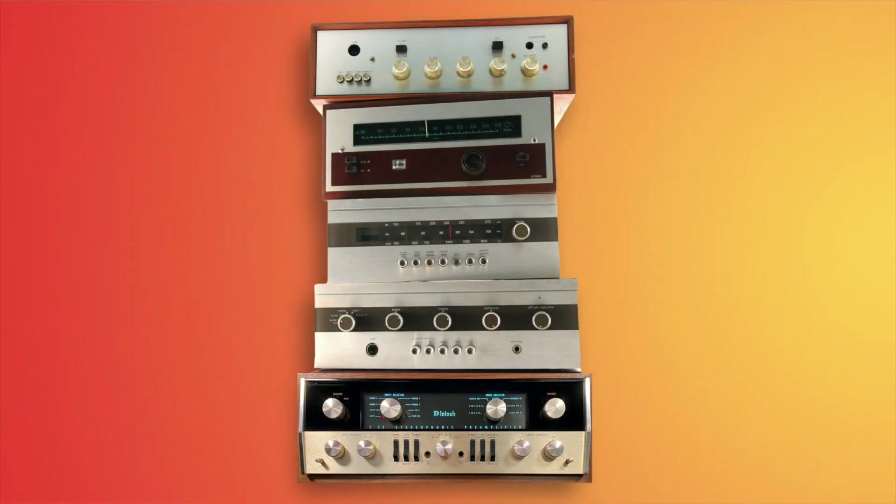Now that I'm in my 50s and have picked up the hobby of electronics repair, I've become more interested in vintage audio equipment. There are many great vintage components, but among the most collectible are those from McIntosh.